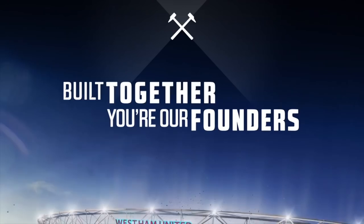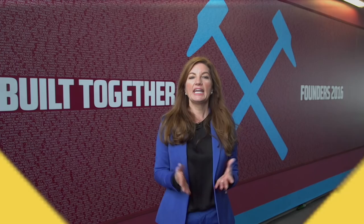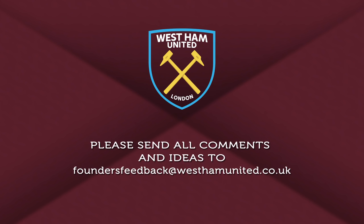So we're asking you to be our eyes and ears and talk to us. Let us know what's working well but also let us know what we could do better. I'm pleased to share with you today a new dedicated email address for you to send all your comments and ideas: foundersfeedback@westhamunited.co.uk.